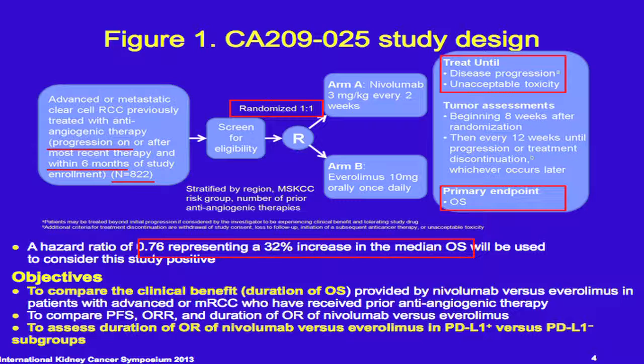This is the schema of the trial. Patients have to progress on previous anti-angiogenic therapy or within six months. The randomization is one-to-one: nivolumab, given every two weeks, versus everolimus at the standard dose of 10 milligrams a day. Treatment is until progression or toxicity. The primary endpoint of this study is overall survival, with a target hazard ratio of 0.76, which gives a 32% increase in median overall survival between nivolumab and everolimus.